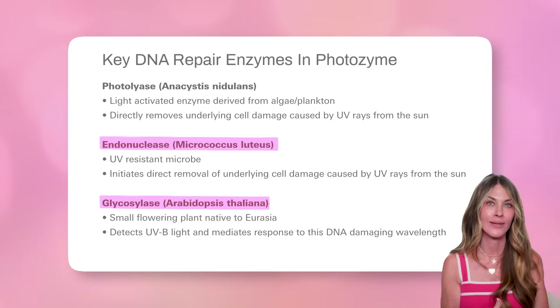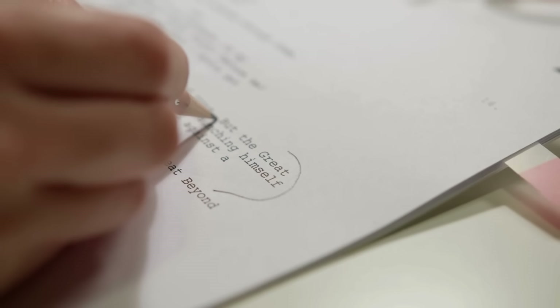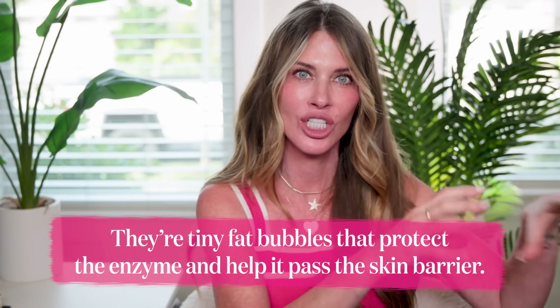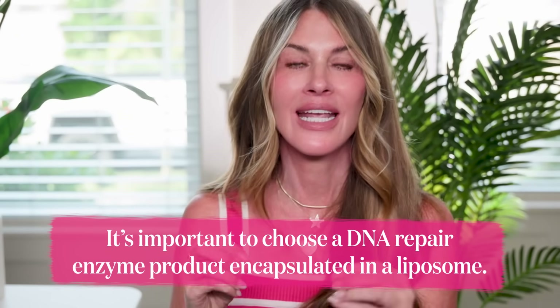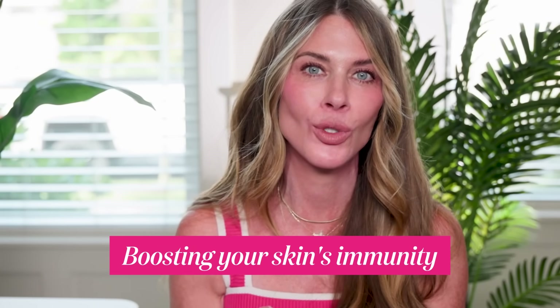There are other DNA repair enzymes that don't require light to go to work. They're a little slower — like a proofreader who comes in afterward and fixes things, taking their time to check. Now, liposomes — those tiny fat bubbles — protect the enzyme and help it slip past the skin barrier so the enzyme isn't just sitting on top. It's important that if you choose a DNA repair enzyme product, it is encapsulated in a liposome. This is not Botox in a bottle — it won't give overnight results. It's long-game protection, lowering your load of DNA mutations that would otherwise add up to visible aging and higher skin cancer risk. It's about boosting your skin's immunity.